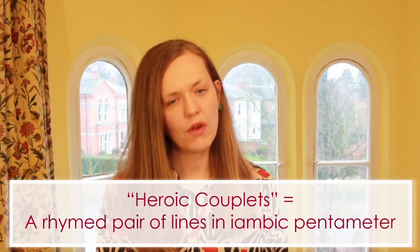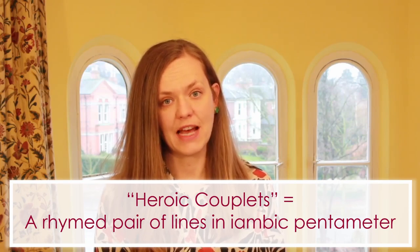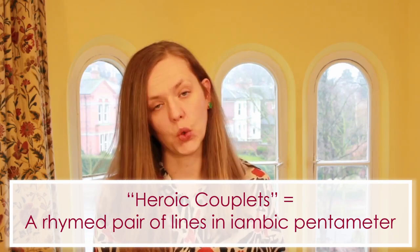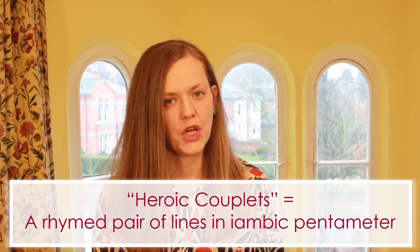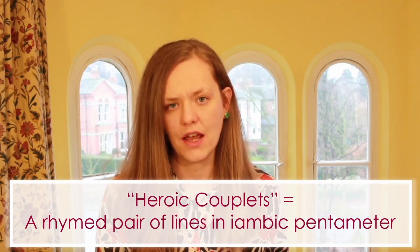So first I'm going to provide a definition of heroic couplets. Heroic couplets are a rhymed pair of lines in iambic pentameter. Iambic pentameter is where you have five metrical feet, or ten beats in a line. So that's a rhymed pair of lines in iambic pentameter.